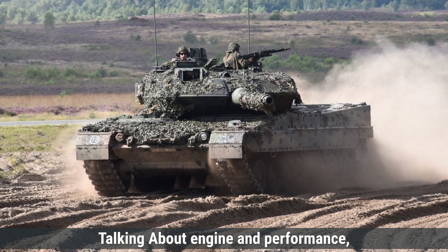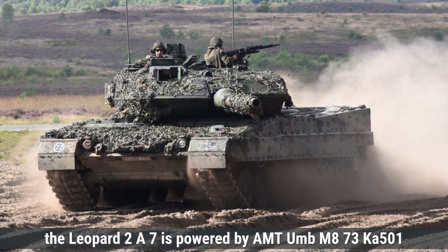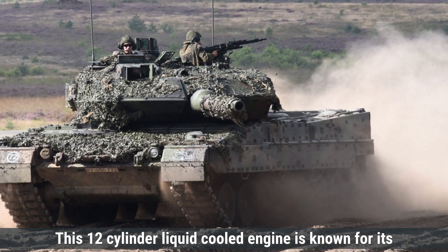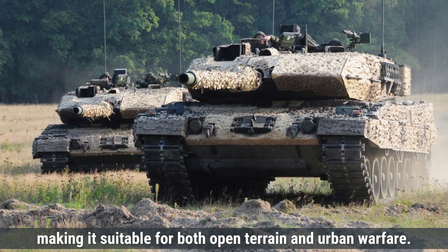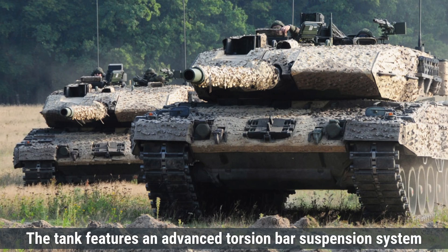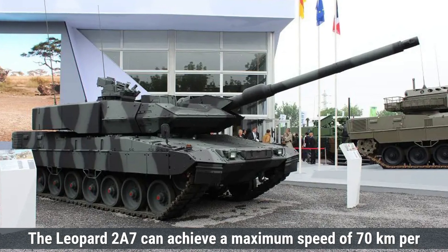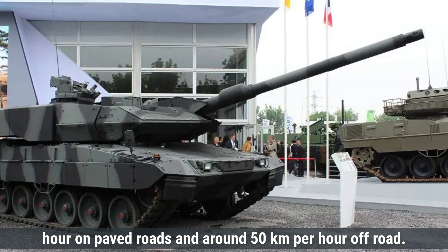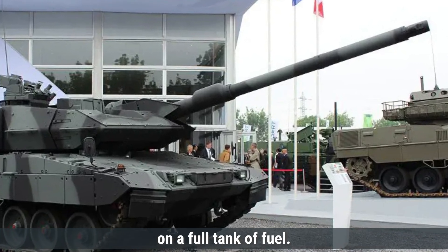Talking about engine and performance, the Leopard 2A7 is powered by an MTU MB 873 Ka-501 turbocharged diesel engine, which delivers an impressive 1,500 horsepower. This 12-cylinder, liquid-cooled engine is known for its reliability, fuel efficiency, and high torque output, making it suitable for both open terrain and urban warfare. The tank features an advanced torsion bar suspension system providing excellent stability and shock absorption. The Leopard 2A7 can achieve a maximum speed of 70 km/h on paved roads and around 50 km/h off-road, with an operational range of approximately 450 kilometers on a full tank.